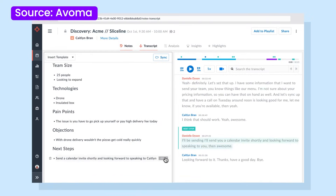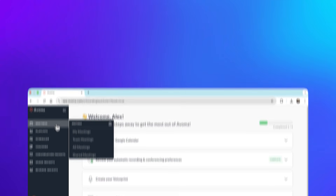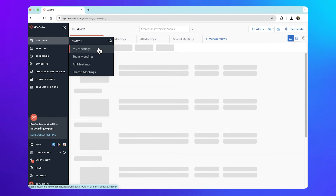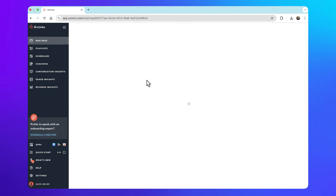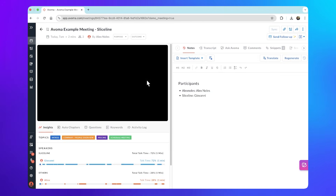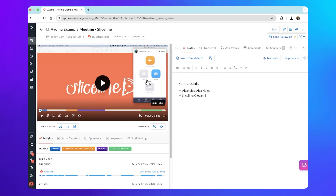Avoma integrates well with CRM tools, sales platforms, and of course connects with the usual video conferencing apps like Zoom and Google Meet. A key advantage of Avoma is its conversation intelligence, which helps sales teams track patterns, measure engagement, and improve client interactions. It also provides real-time coaching insights, making it an excellent tool for sales and customer-focused teams.